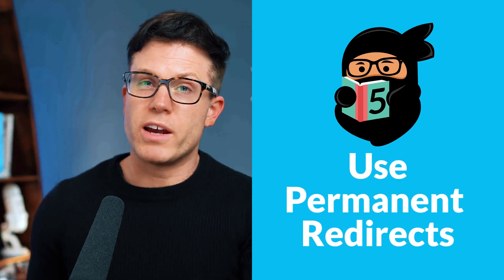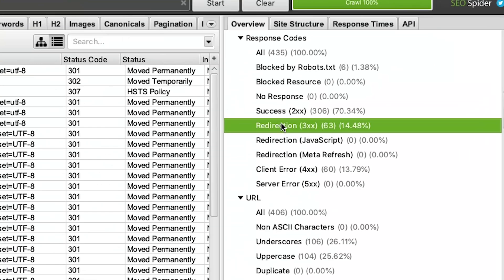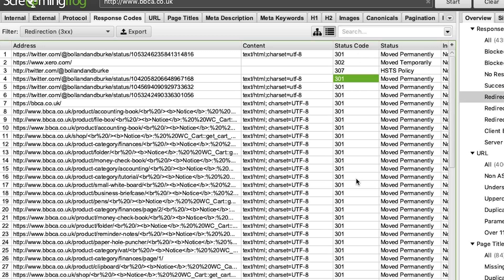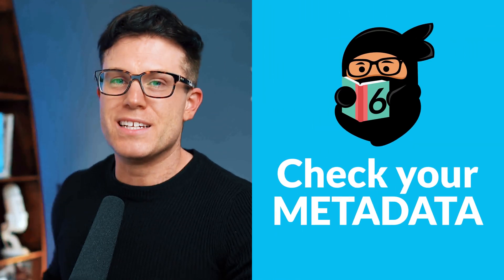Tip number five is to use permanent redirects. When you move a page there are a couple of different ways to redirect the old link to the new one. If you have permanently moved a page use a 301 redirect; if you've temporarily moved it use a 302. You don't want to permanently move a page and use a temporary 302. In Screaming Frog, go to Response Codes and click on Redirection — you'll see examples of 301s which is fine for permanently moved pages. If you see a bunch of 302s for permanently moved pages, you want to change those redirects.